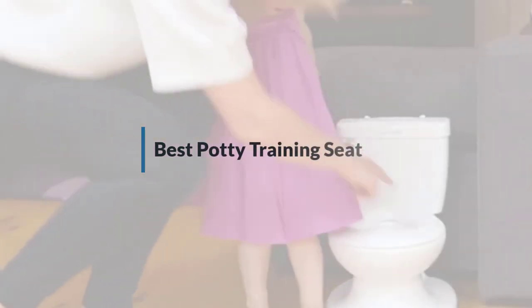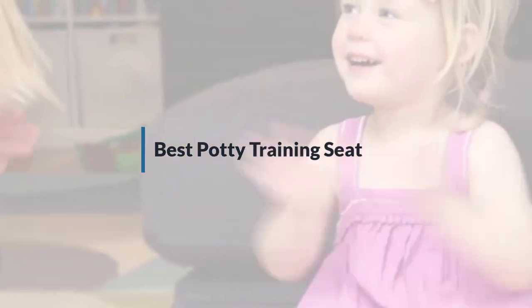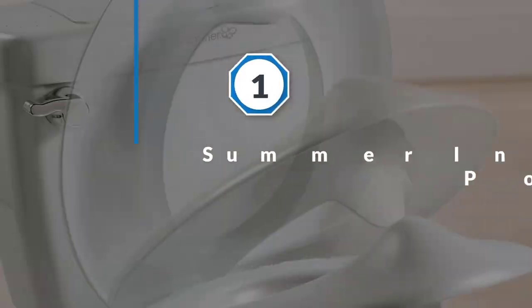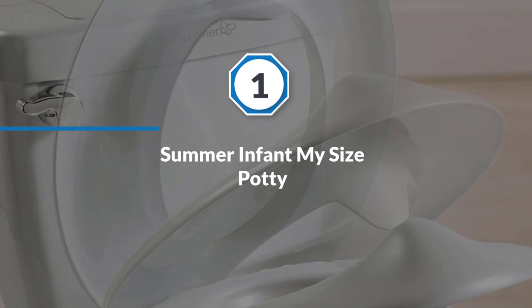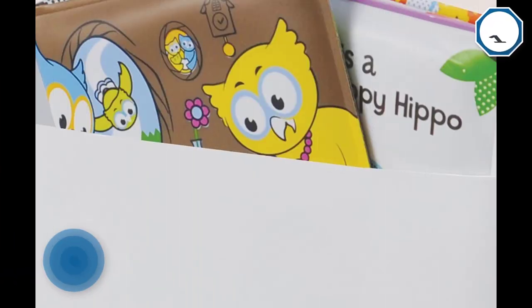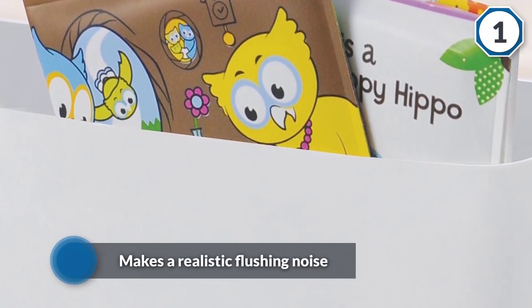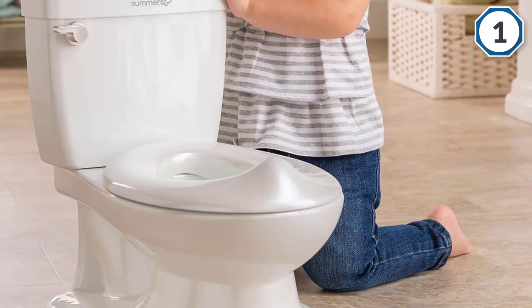If you are looking for the best potty training seat, here is a collection you have got to see. Number one, most popular: Summer Infant My Size Potty. It features a handle that makes a realistic flushing noise when pushed, and a seat that flips up and down. If you've got a little boy in training, there's a clip-on splash guard to keep things neat.